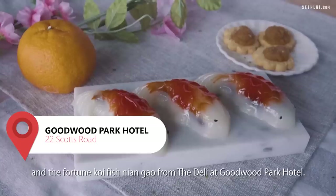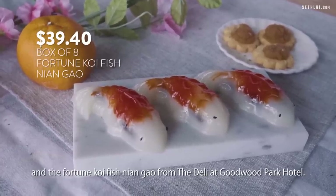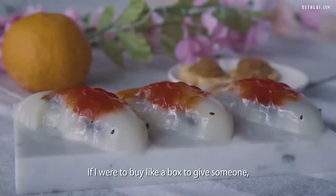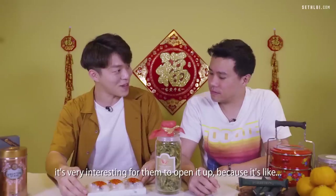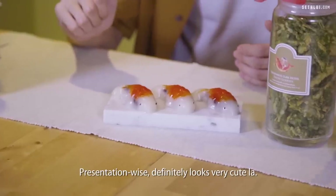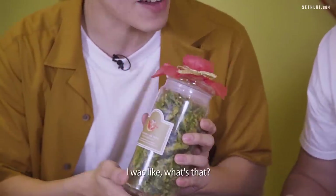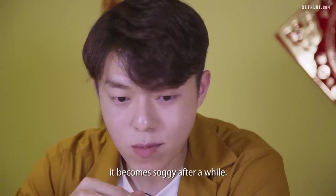Next, we have the crispy kangkong with sour cream and the Fortune Koi Fish nian gao from The Deli at Goodwood Park Hotel. First glance — the packaging is very appealing. It's interesting to open because it has auspicious meaning, like buying someone a box of nian nian yu yu. Presentation-wise, it looks very cute. When I saw crispy kangkong on the list, I was wondering what that was, and I'm only worried about fried items becoming soggy.